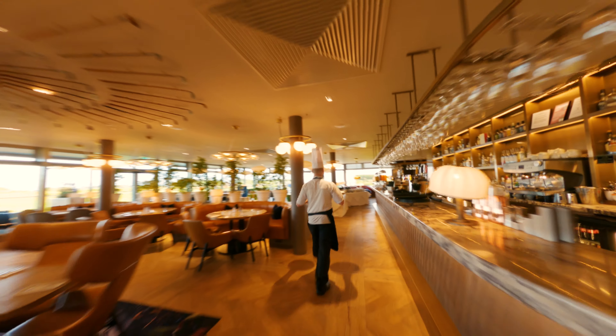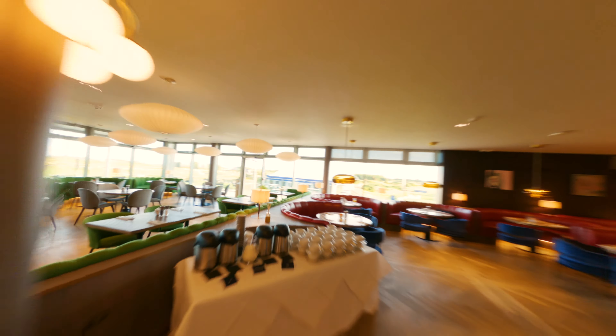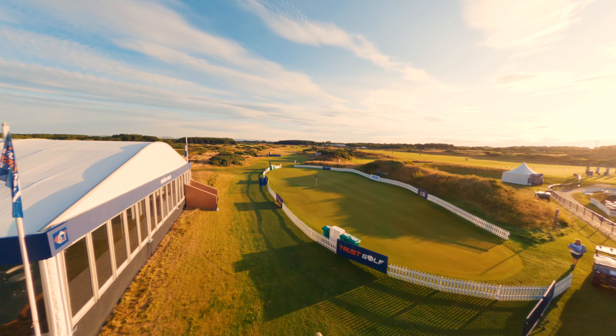The first floor restaurant has a balcony that you can dine on. There are tremendous views over the Isle of Arran and the golf course. It really is going to be one of the best venues in the UK to come and stay and play golf.